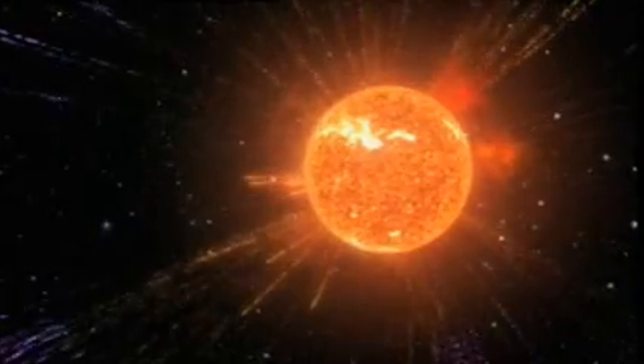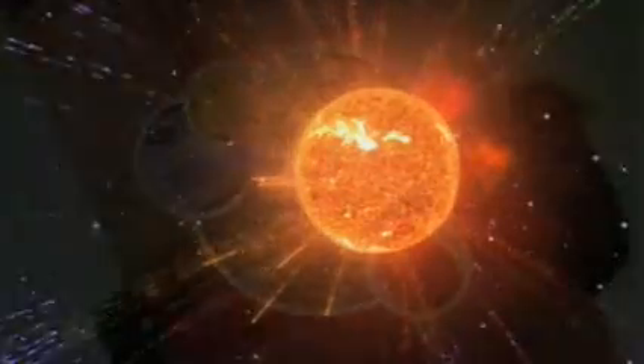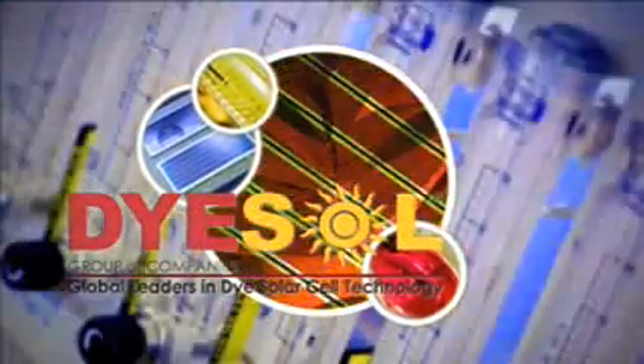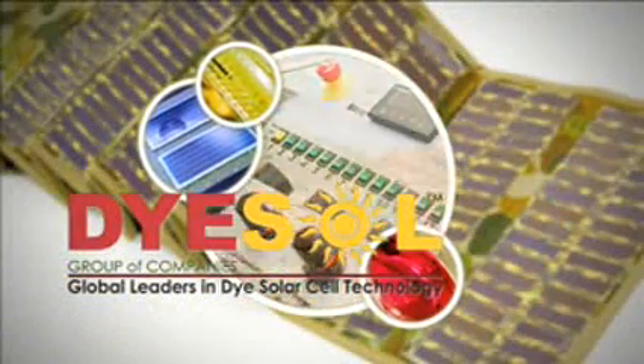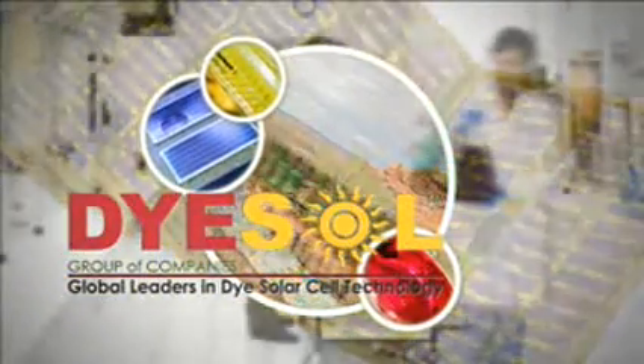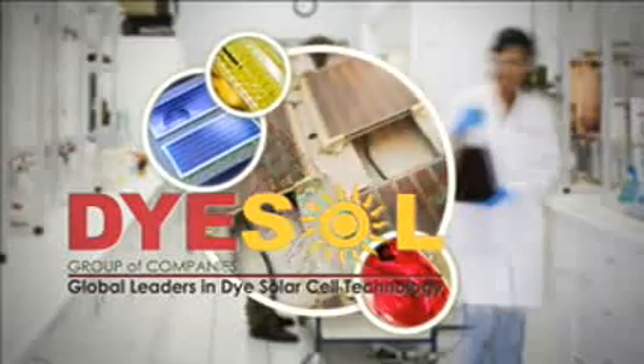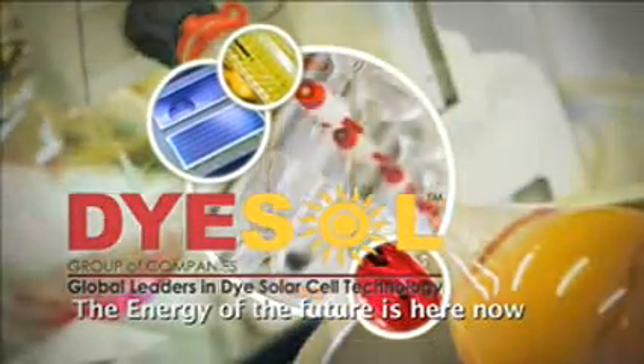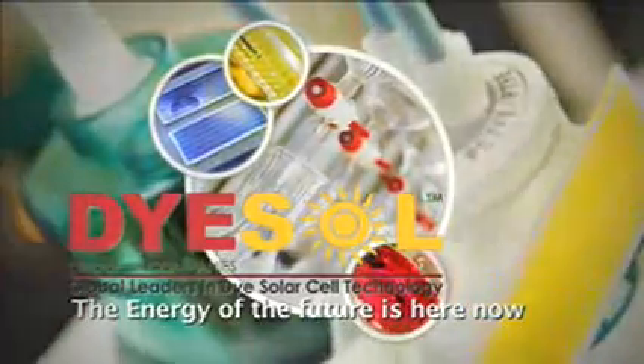It is often said that there is nothing new under the sun. But this is not always true. Occasionally, new and truly unique products are created that can change the course of history. This is the story of something new and different — and something very important.